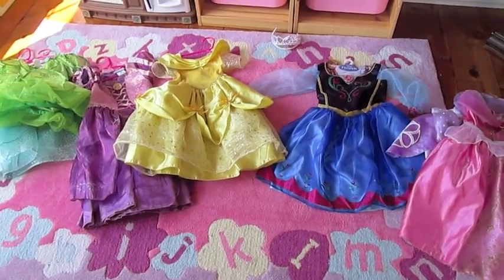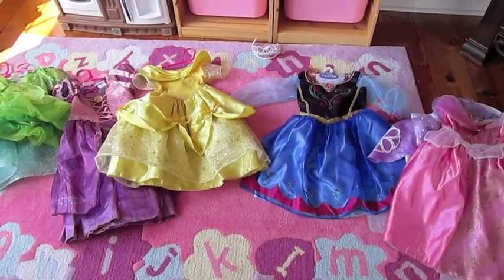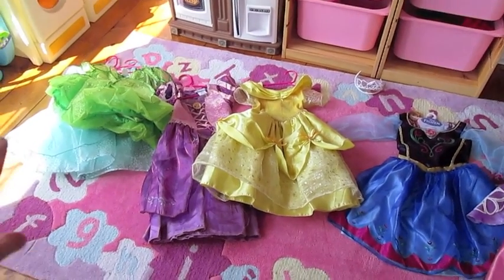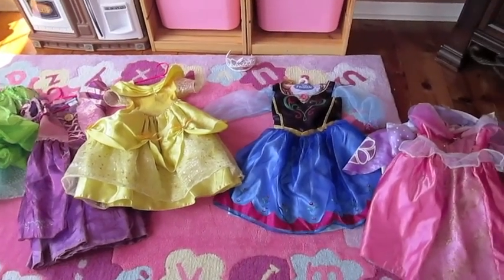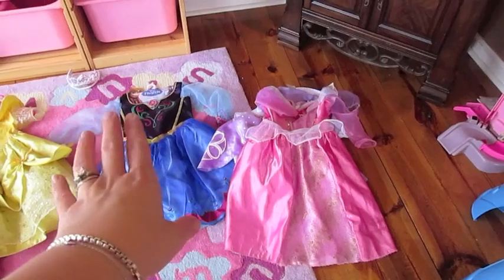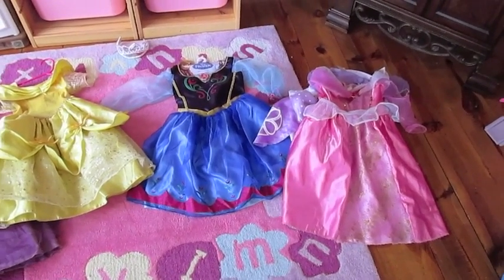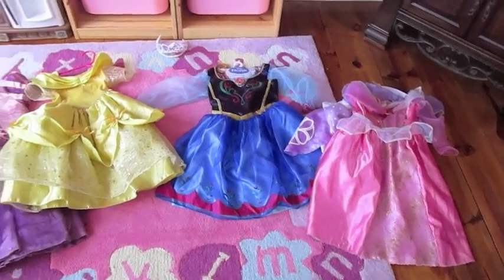Hey guys, it's Diane. Today I'm going to do a different type of review. I'm going to do a review of our dress-up dresses. I've been asked a lot whether the Disney store and Disney theme park dresses were worth the additional price or better in any way than dresses from places like Target and Walmart. There's a considerable price difference, so today I'll talk about the differences, what I thought about them, and my opinions for the future.